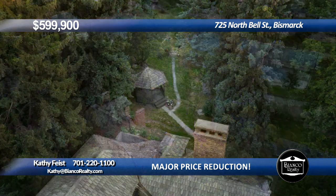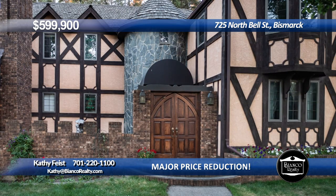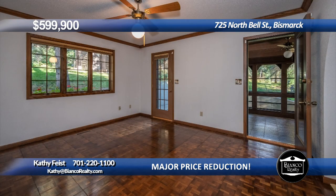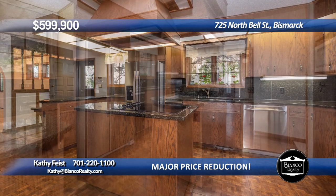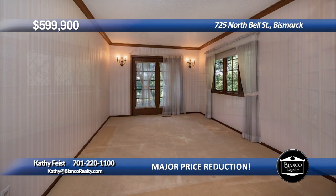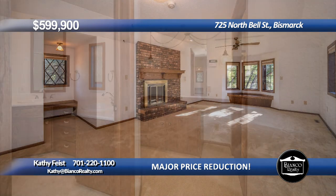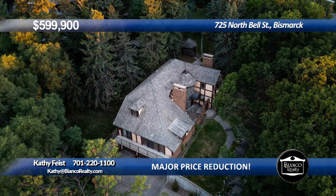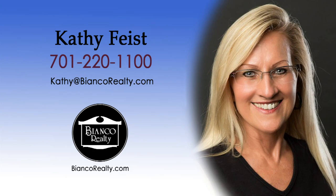Stately architectural masterpiece in the heart of Bismarck near Tom Leary Golf Course. On one acre, surrounded by mature trees, allowing for privacy. You'll fall in love with all the character — this is supreme living at its best with finest qualities throughout. Notice a stunning entrance with double wood doors leading to a private courtyard. The interior has space for everyone, featuring a family room with fireplace, formal dining room with hardwood floors, incredible sunroom with slate floors and views of the yard, spacious kitchen with granite counters, stainless steel appliances including double ovens, built-in desk and snack counter. Main floor laundry room, second living room with deck access, huge library with fireplace and doors leading to the 34-foot long deck. Large primary bedroom with fireplace, walk-in closet, and ensuite bathroom with makeup area. The basement has another family room, full bath, and hobby room. Triple garage, privacy, and space. Call Kathy Feist, 220-1100, today at Bianco Realty.